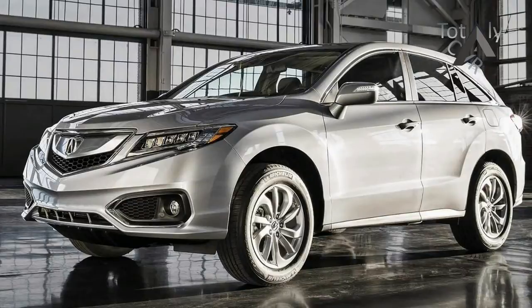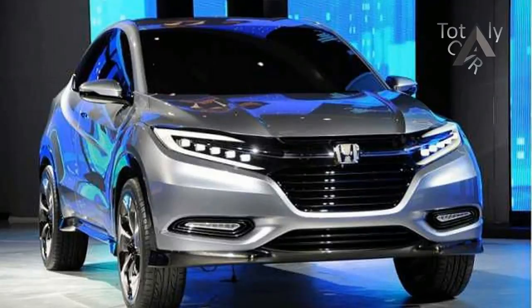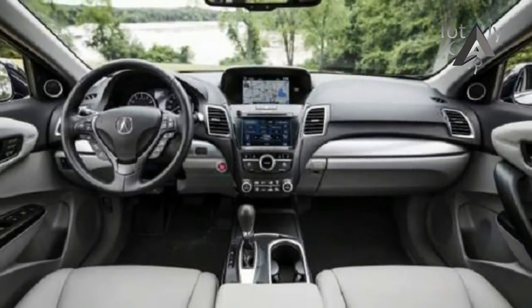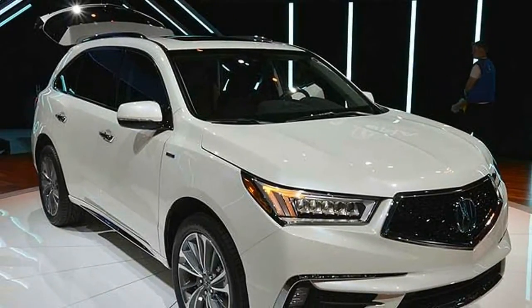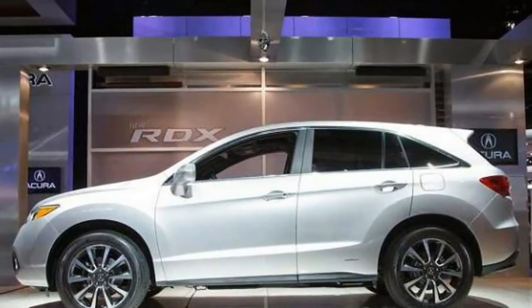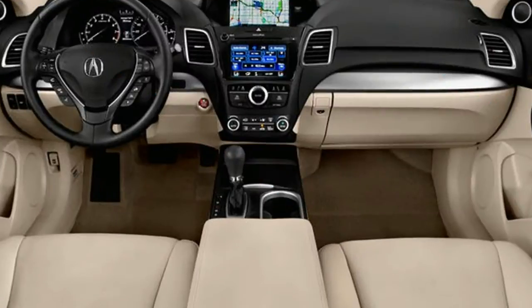This RDX, in its current form, dates back to the 2013 model year, albeit with a few updates to keep it fresh. Today's RDX is available in three basic flavors: base, technology, and advance, with further choices in terms of front or all-wheel drive and the brand's Acura watch collision avoidance tech. All in, the spendiest RDX still runs under $45,000, which is about where some of its rivals like the BMW X3 and Mercedes-Benz GLC-Class start.